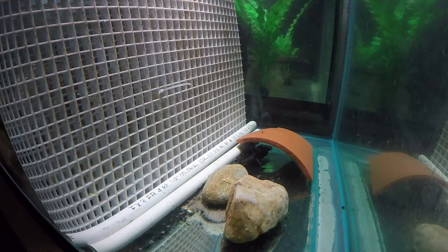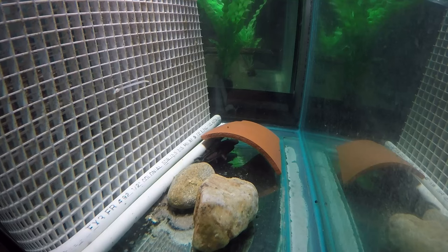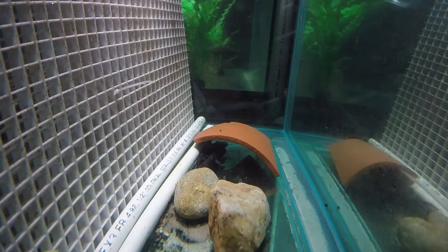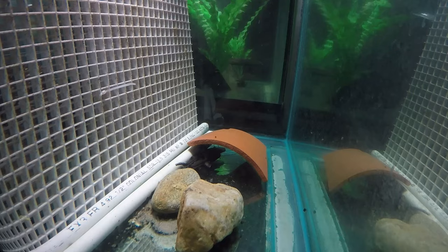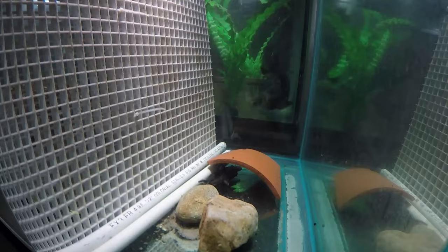Including the beginning — the original video of them when we just got them at about two inches — they look about five inches right now. They keep to this shaded area almost all the time until I turn off the light, then they come out sometimes to swim, but mostly they're pretty sedentary, sitting under that little cave I made for them. I've shifted the light onto them — not sure if they're going to feed now, but we'll give it a try.